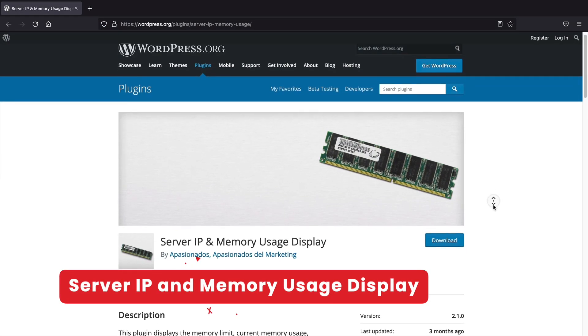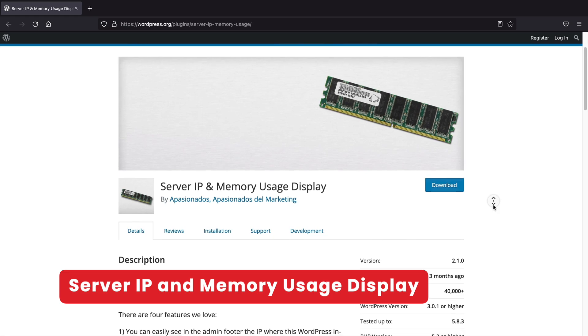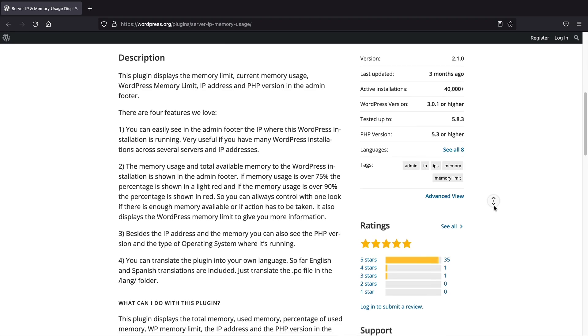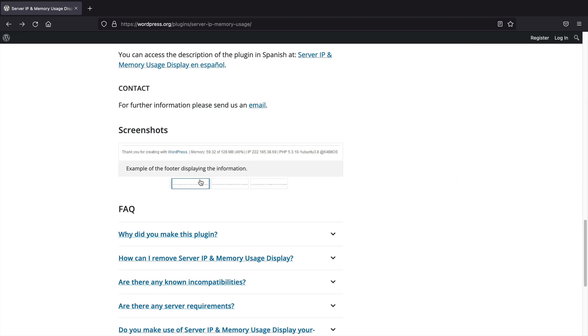Next up, Server IP and Memory Usage Display. Are you constantly being limited by your server and you don't know why? This plugin will help identify which parts of your website are hogging up all of the memory limit usage so you can accommodate your website as needed. It also displays the PHP version of your server and other general server information.